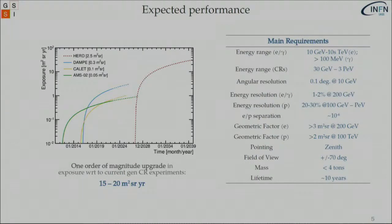Regarding expected performance: the main requirements are an energy range from tens of GeV to tens of TeV for electrons, to probe the full gamma ray sky above 100 MeV for gammas, and to reach an energy from 30 GeV up to 3 PeV for the light component in cosmic rays — with great angular and energy resolution and optimal separation between electrons and protons. The geometric factor with five instrumented sides is highly increased. The mass of the payload will not exceed four tons and its lifetime will be around ten years.